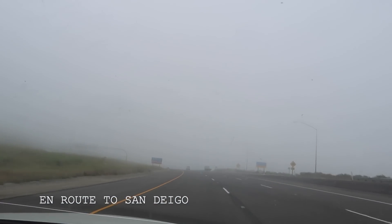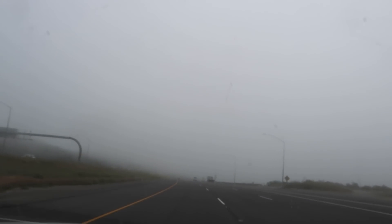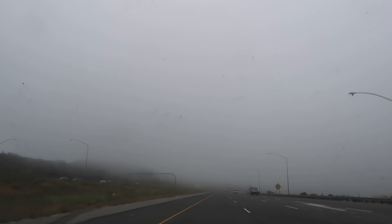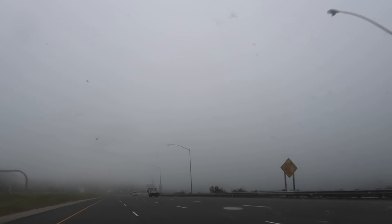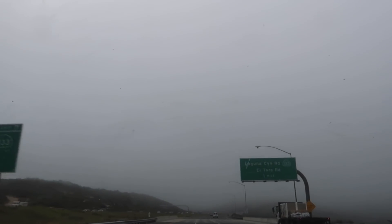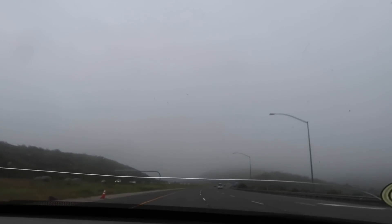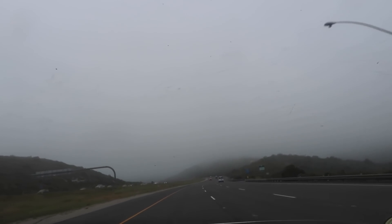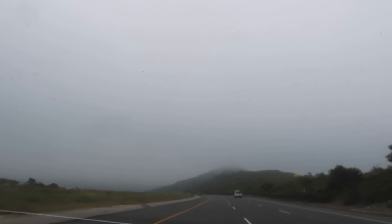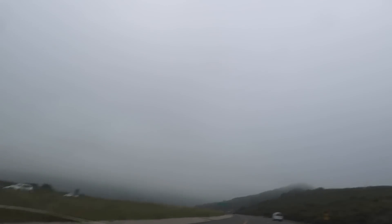We are literally driving into clouds right now, and we do not see an end point. Look out — you literally can't see anything. Where are we going? We're going to San Diego, but we're like in a cloud along the way. This is crazy — it's so cool. It's starting to open up a little bit. Before, it was a little more intense. So scary.